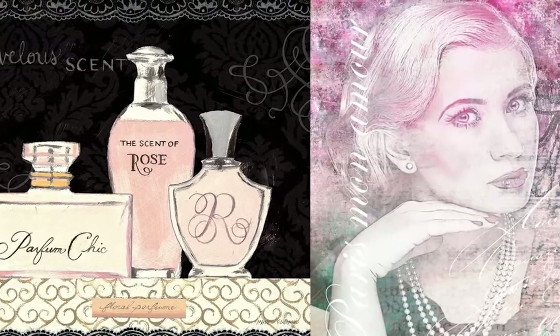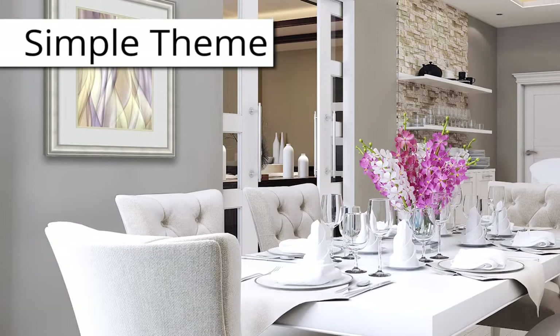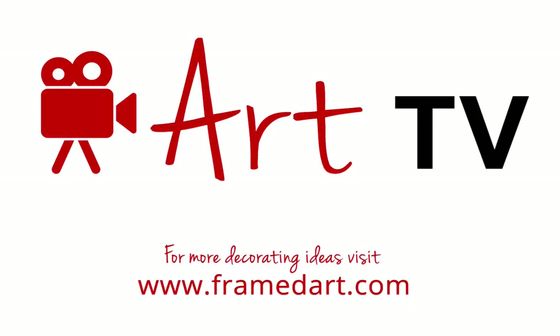Now you've got three quick and easy ways to add class, beauty and elegance in your home with feminine elegance art decor. For more decorating ideas, visit framedart.com. Happy decorating!